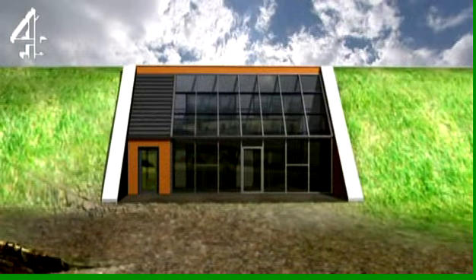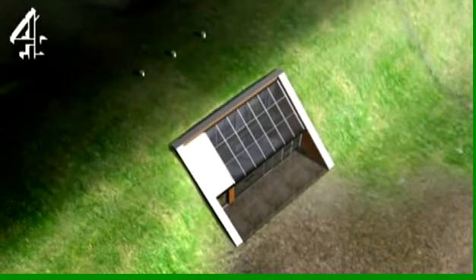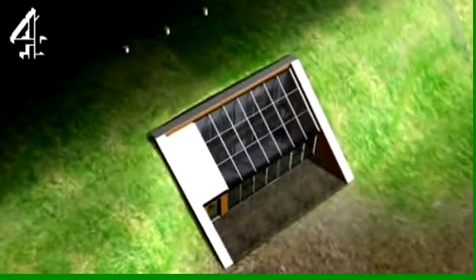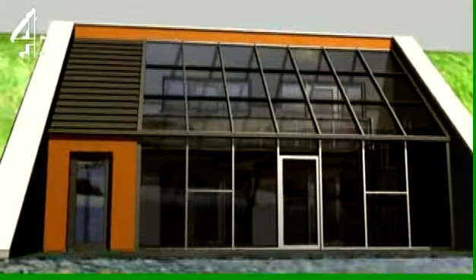The three-bedroomed eco house will be slotted into the hillside and buried under tons of insulating earth. To gain as much light as possible, the south-facing elevation will be entirely glass.